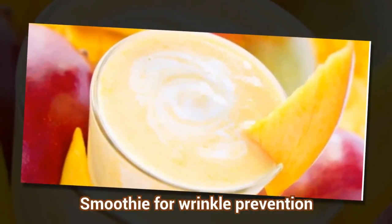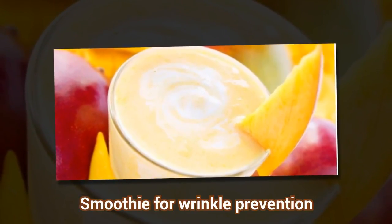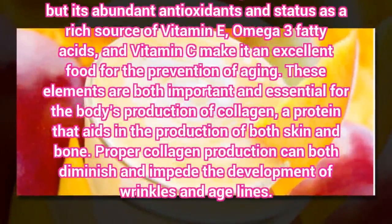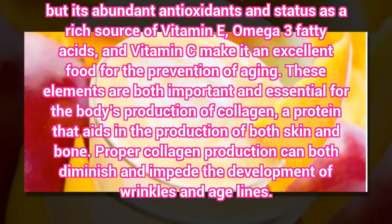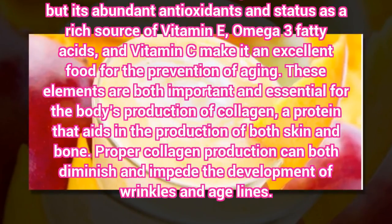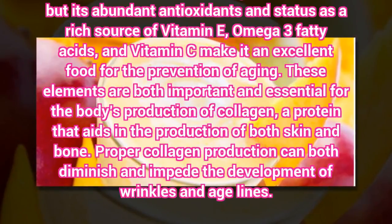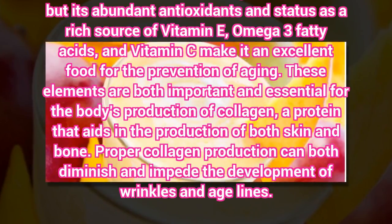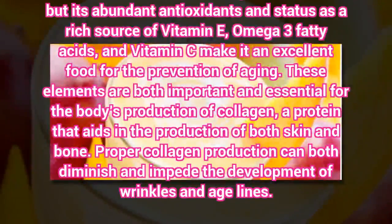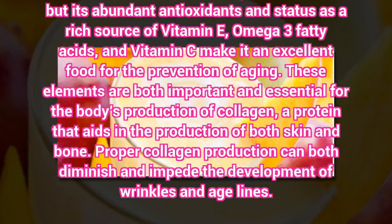Smoothie for Wrinkle Prevention. It is delicious, but its abundant antioxidants and status as a rich source of vitamin E, omega-3 fatty acids, and vitamin C make it an excellent food for the prevention of aging. These elements are both important and essential for the body's production of collagen, a protein that aids in the production of both skin and bone. Proper collagen production can both diminish and impede the development of wrinkles and age lines.